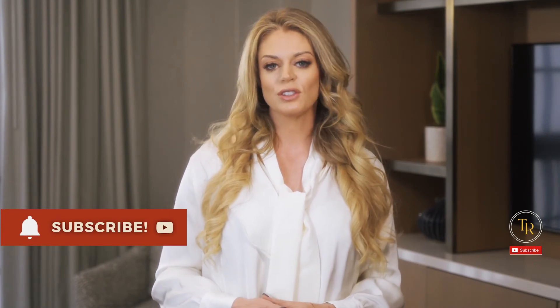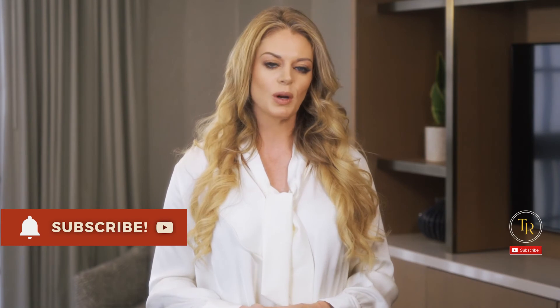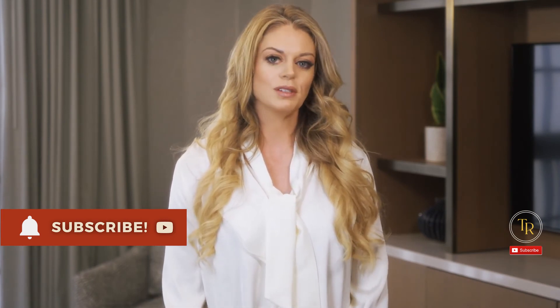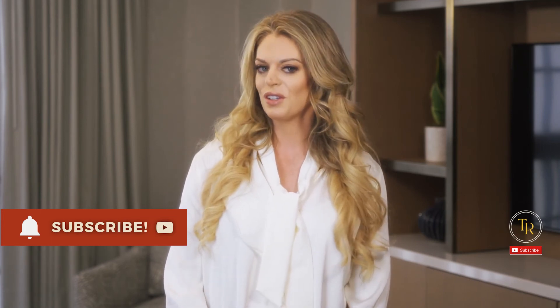I'll be posting other videos just like this one that you won't want to miss, so make sure to hit that like and subscribe button and turn on the notification bell. Also, leave a comment below to tell me about the tools that you are currently using or any that you're interested in trying.